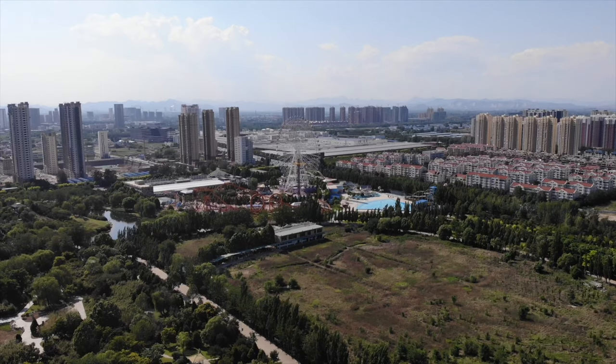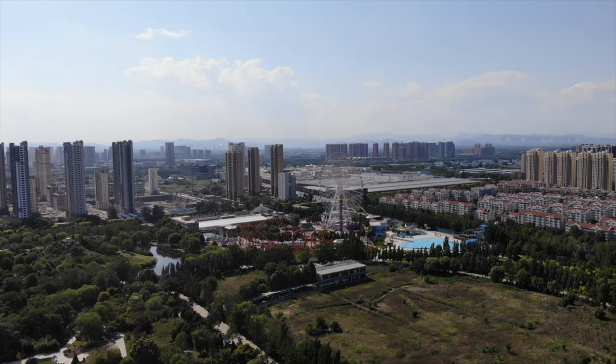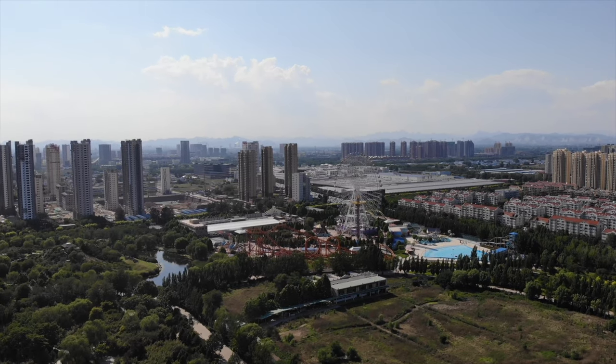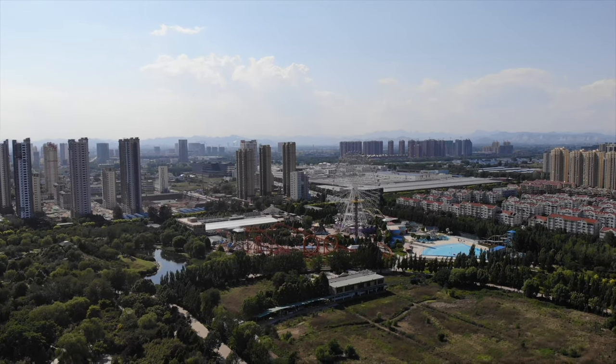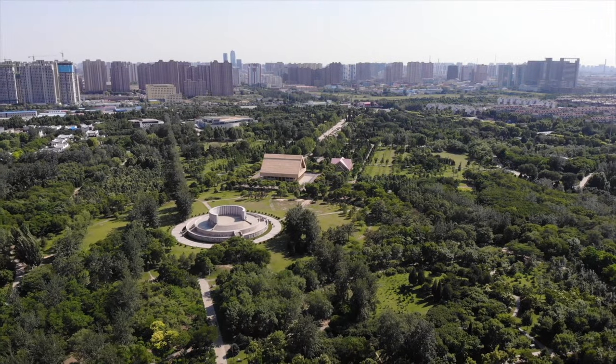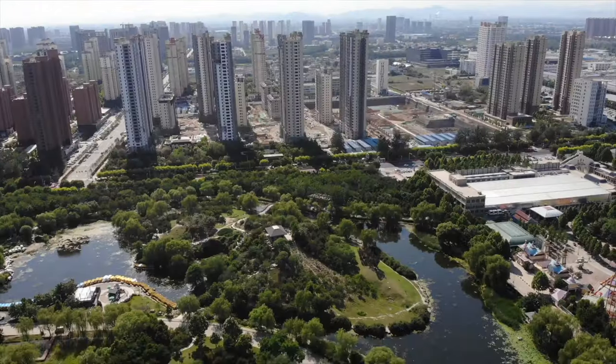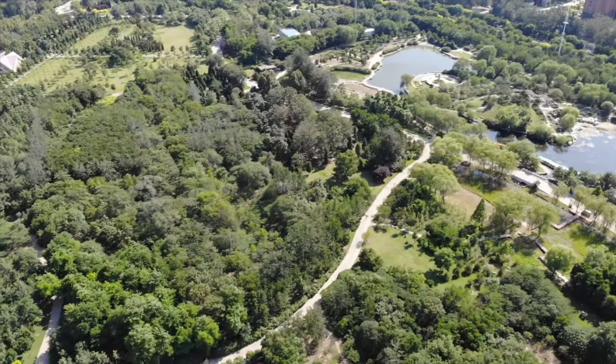For those of you who saw my last video, I'm sure you must be familiar with the word botanical gardens by now. Although this vlog isn't exactly about the botanical gardens, I thought I would show you guys what the entire bird's eye view looks like from up here through the drones.